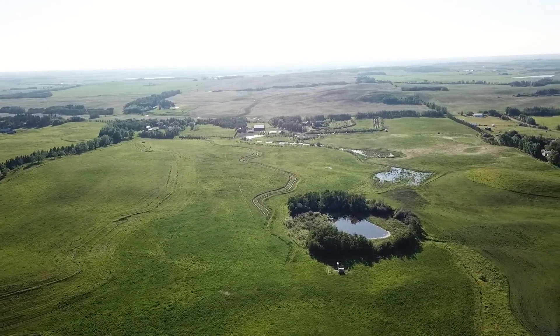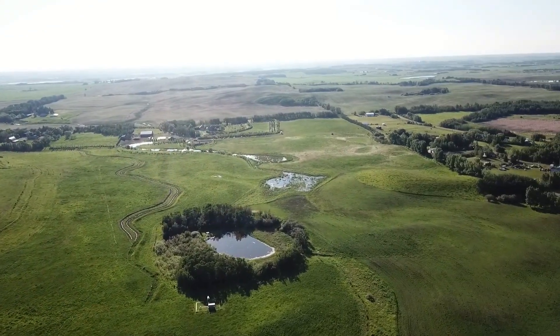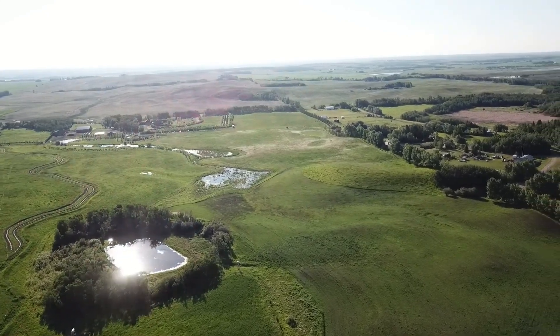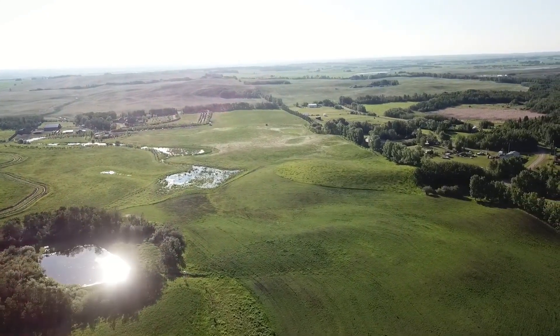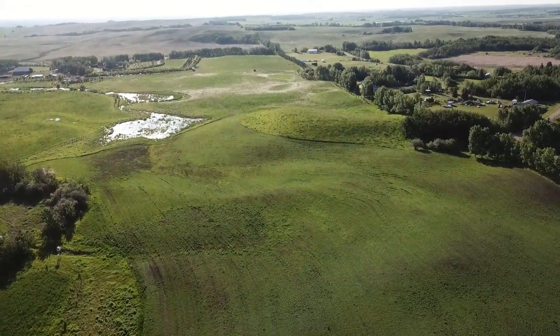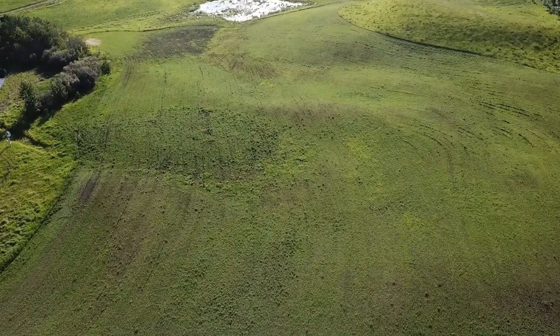All the water harvesting swales on the property have spillways that direct spring runoff from snowmelt into this one-million-gallon dugout. That dugout in turn spills out into a series of four-acre wetlands that we're trying to re-establish on the farm. All these water harvesting earthworks capture more than 10 million gallons of water every spring runoff, which is the equivalent of 40 years worth of water based on our current usage.